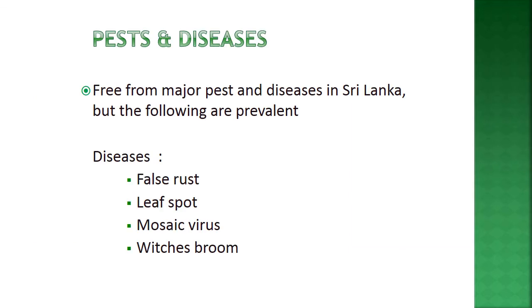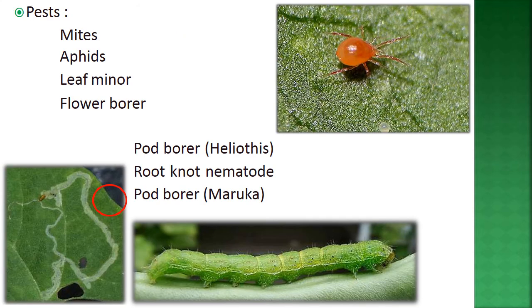Winged bean is largely free from major pests and diseases in Sri Lanka and other countries. However, prevalent diseases include false rust, leaf spot, mosaic virus, and witch's broom. Common pests include mites, aphids, leaf miner, flower borer, pod borer (Helicoverpa), root knot nematode, and pod borer (Maruca).